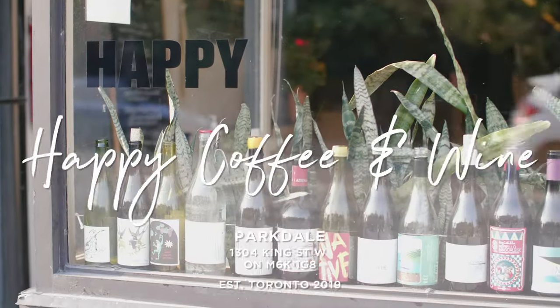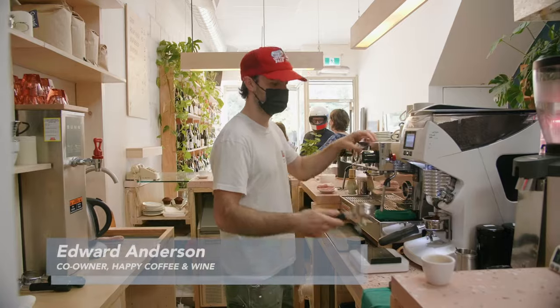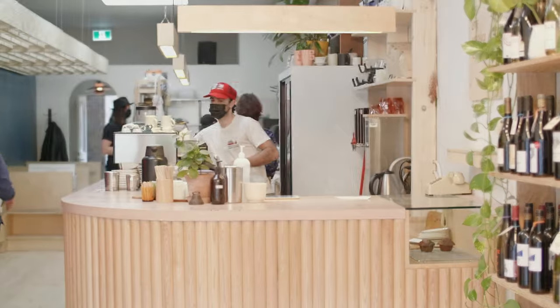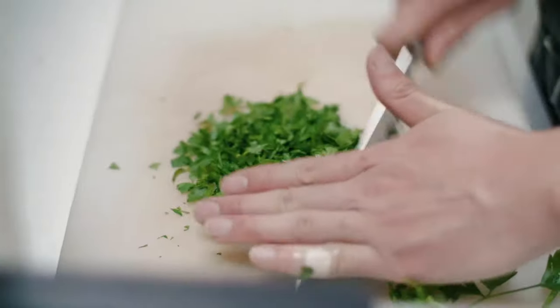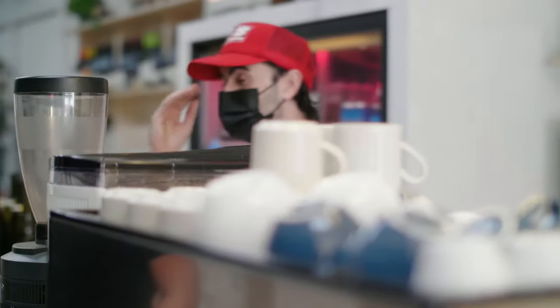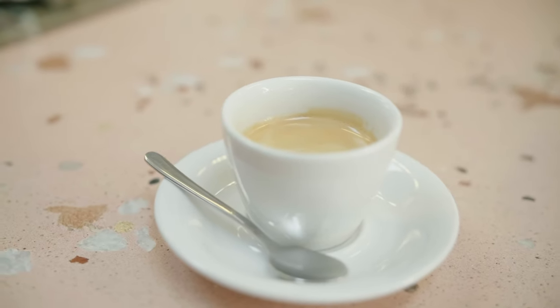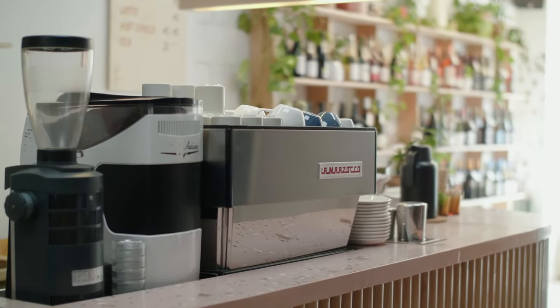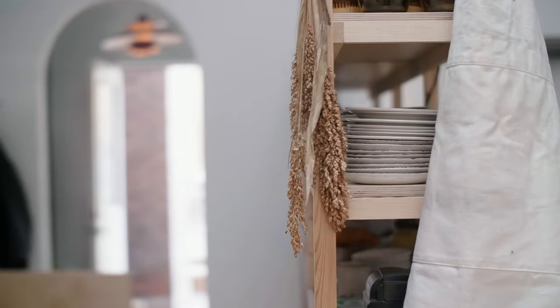Now we're in Parkdale, one of my favorite neighborhoods in the city, and we're going to visit our friends at Happy Coffee and Wine. My name is Ed, I'm one-third of the owners of Happy Coffee and Wine. We knew we wanted to do coffee, wine, and food, and we wanted it to be a hospitality space. I really didn't want to open a coffee shop that was kind of a bar, or a bar that just had coffee.